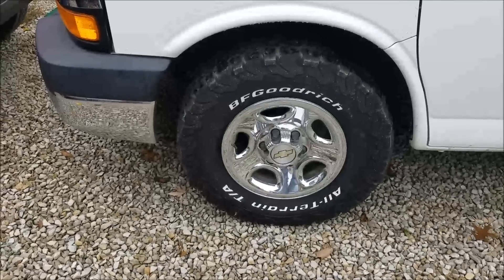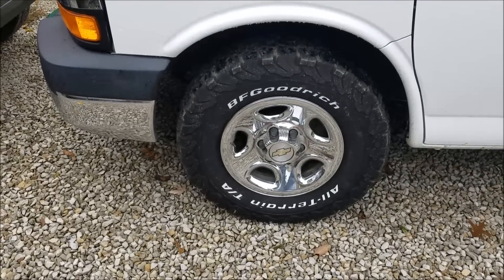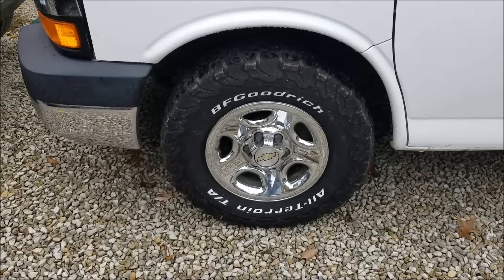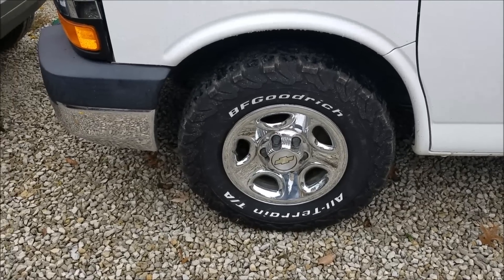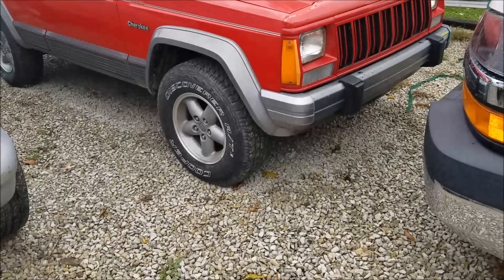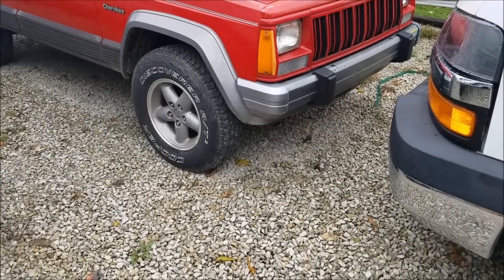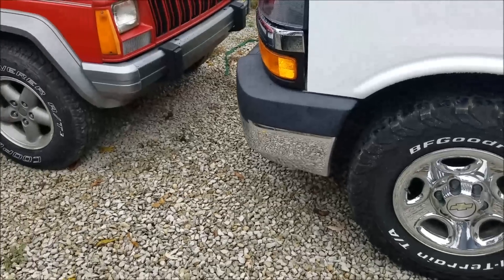Hey YouTube, what's going on? Today I'm going to do a follow-up review on the BF Goodrich All-Terrain TA KO2s, comparing them to the Cooper Discoverer AT3 a little bit, and which one do I like the most.